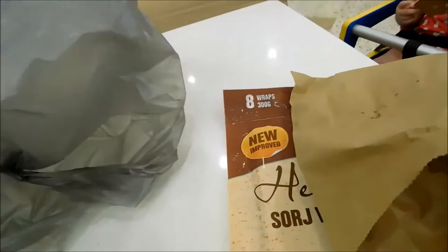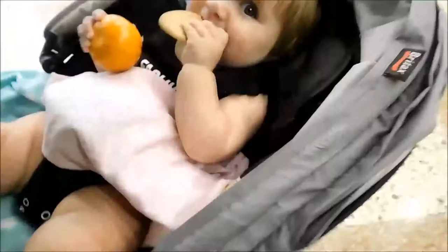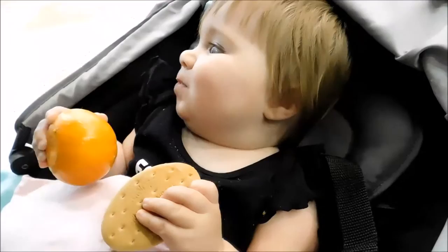I've got Rosie here eating a cookie and Anna's down here. At Woolworths you get a free piece of fruit for your kids, so she's got a mandarin as well. Is that yummy? Good girl eating some fruit!